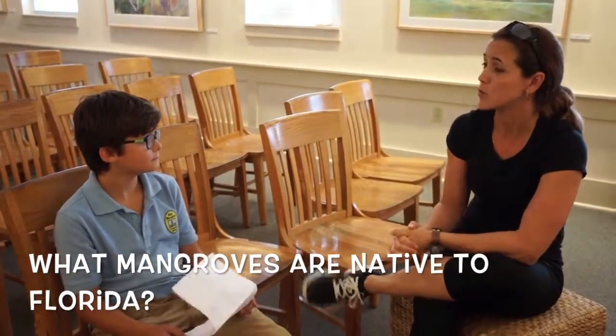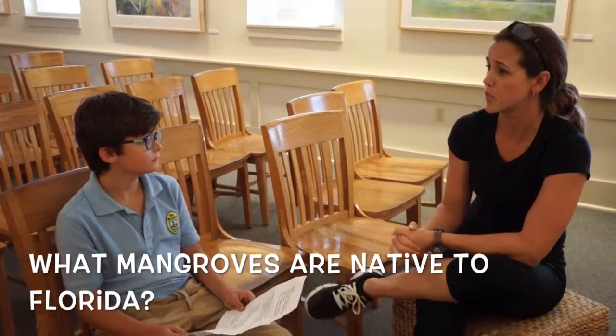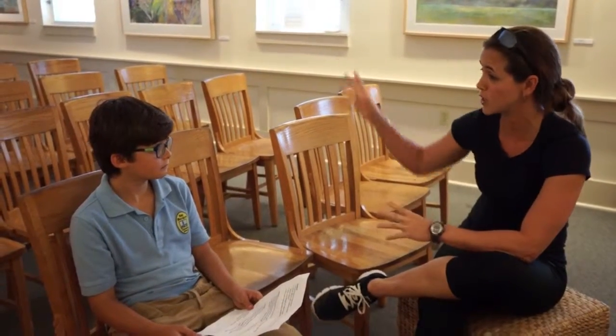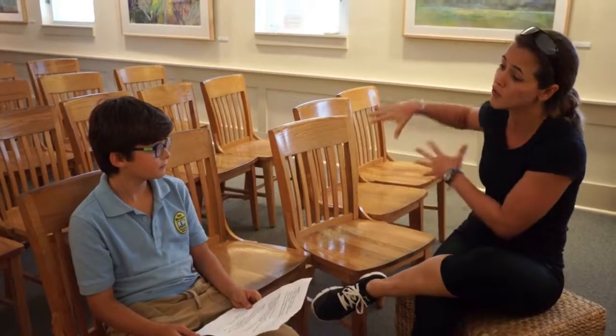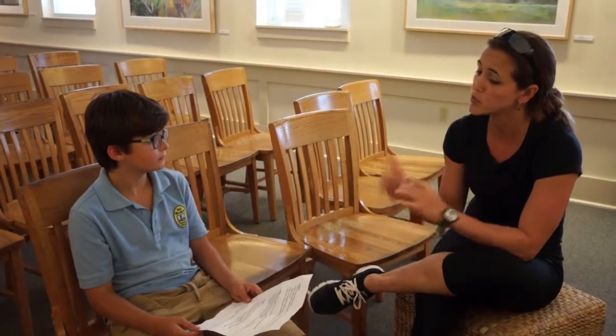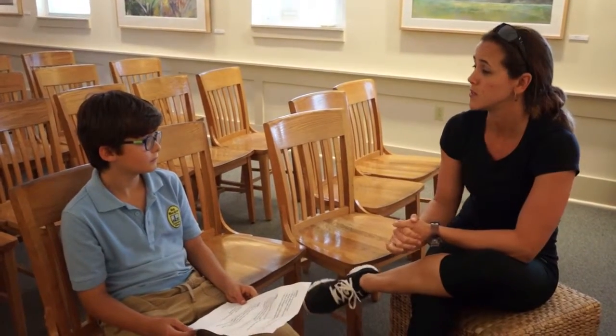Out of the 80 species of mangroves around the world, we have three here. For many years scientists said we have four, but the fourth — the buttonwood — lives further back from the coastline and can survive in other habitats, so it's not strictly considered a mangrove. We do have the red mangrove, which has the prop roots and is closest to the shoreline; then the black mangrove right behind it, which grows pneumatophores; and then the white mangrove right behind the black mangroves.